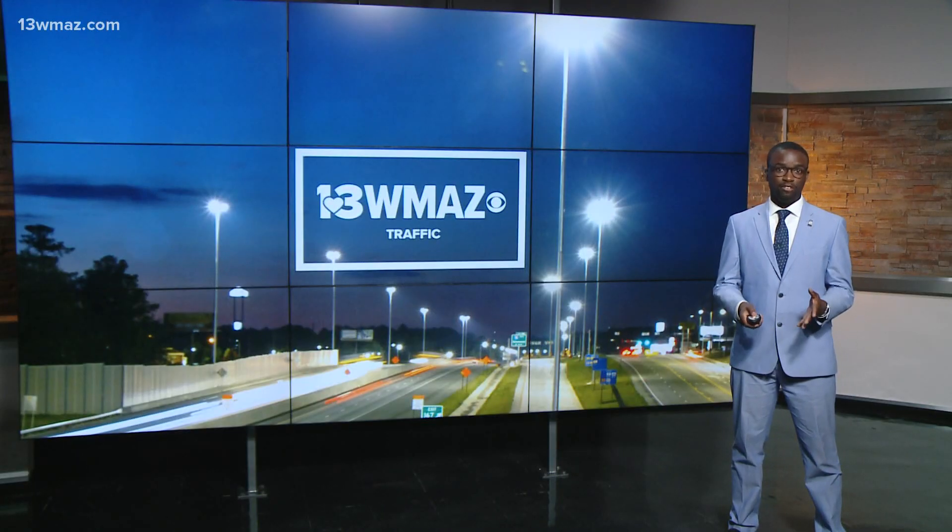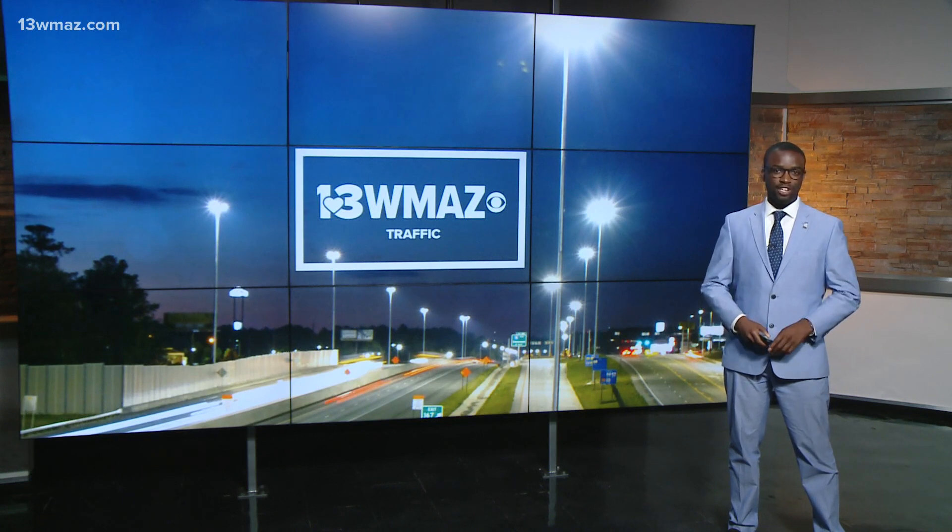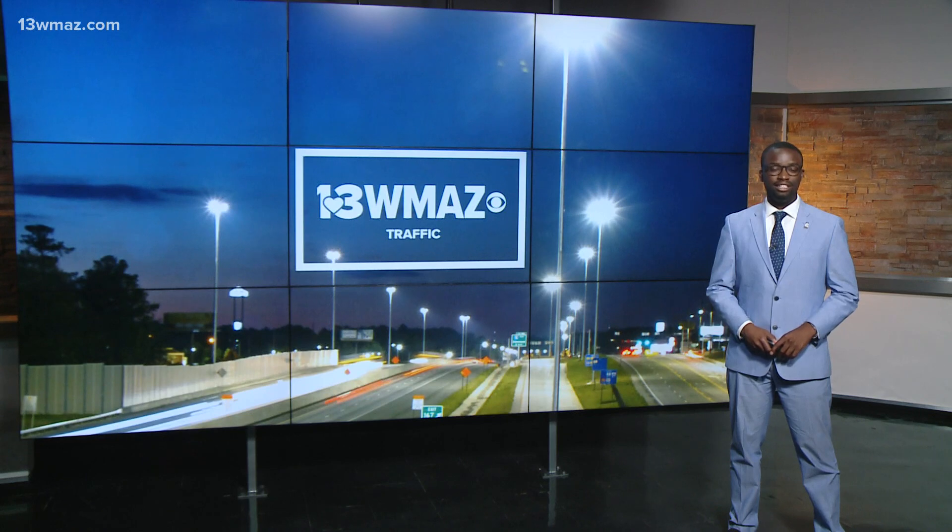Reporting live in Macon, Pepper Baker, 13WMAZ News. If you're blinded by an oncoming car, just focus on the white line on the outside of your lane away from the oncoming car — it will keep you on the road without staring straight into the high beams. And if you have a road problem you'd like us to look into, you can message us on Facebook or send an email to news@13WMAZ.com.